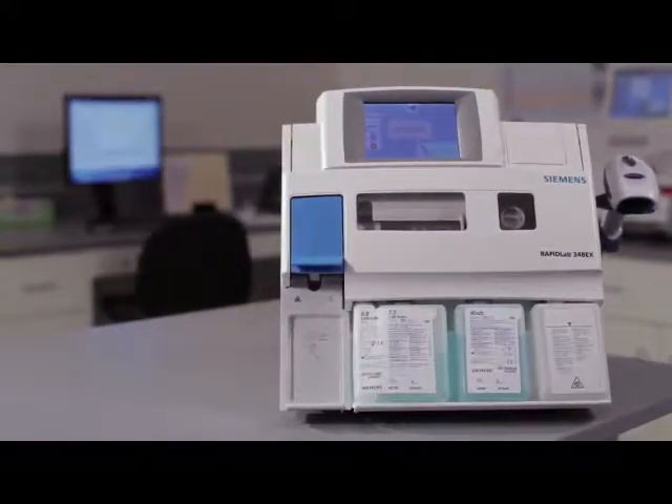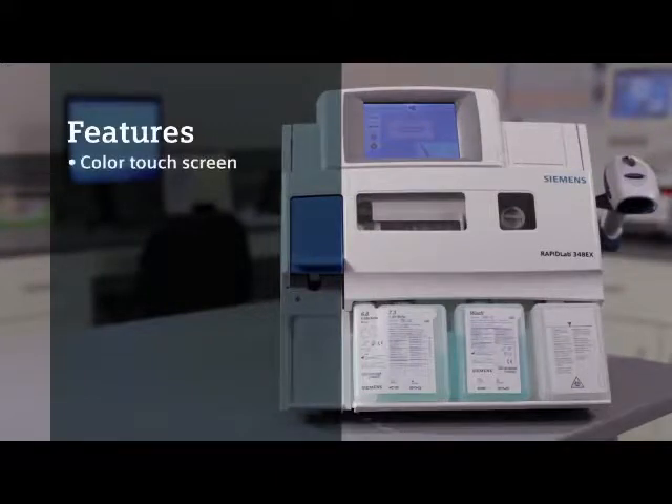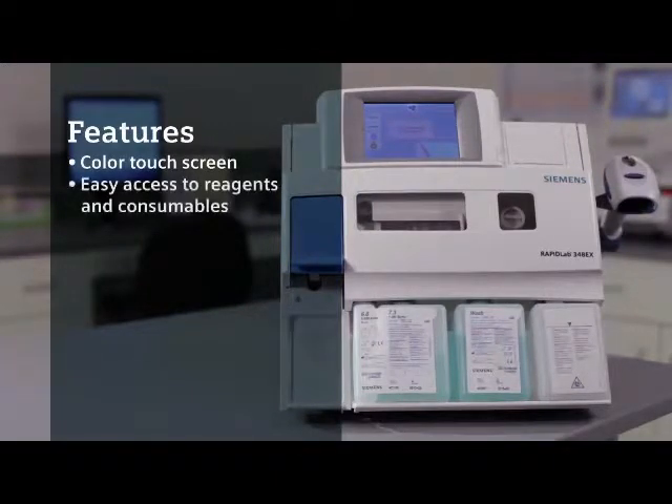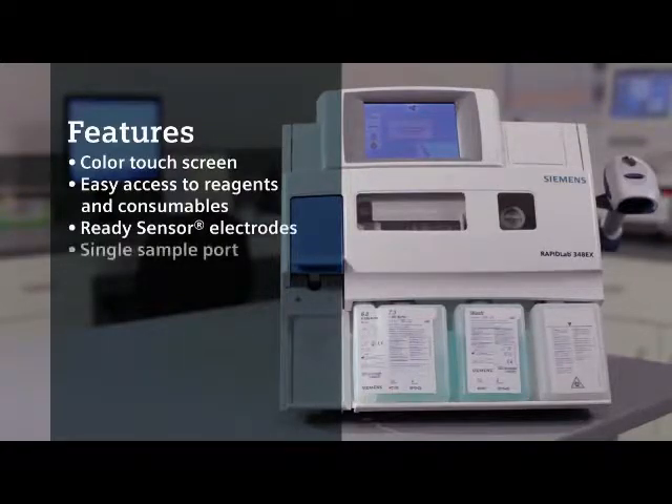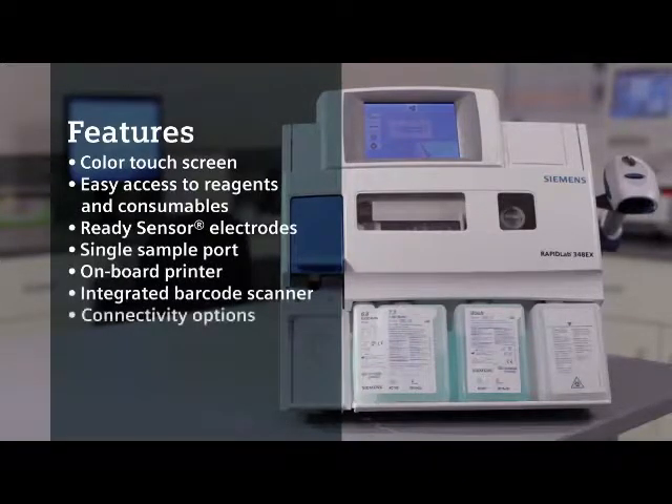Key features include an easy-to-navigate color touch screen, front panel access to sensors, reagents and waste, reliable ready sensor electrodes, safe sample aspiration from syringes, capillaries, and other devices, an onboard printer, barcode scanner, and availability of connectivity options.